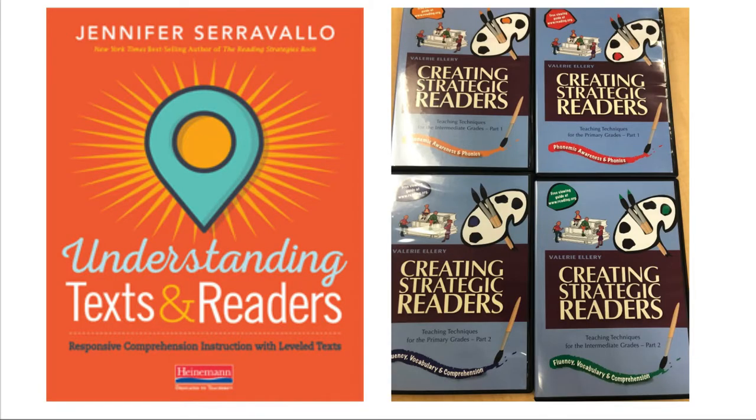For the textbooks for this course, there's really only one you need to worry about right now. I would love for you to purchase Jennifer Cervelo's Understanding Texts and Readers, or borrow it from a colleague — you may already own it. It may be something that's been sitting on your shelf that you've skimmed but haven't had a chance to deep dive into. In this course, we will do a very close read of this book, and I think it will quickly become one of your favorite resources. It's not too expensive either — I think it's under $30 on Amazon right now.